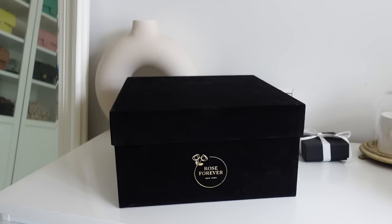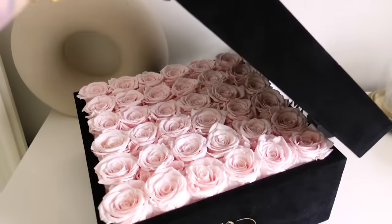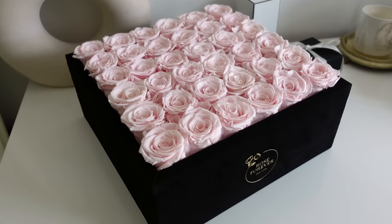Before I go, I wanted to quickly show you something I received in the post — it is huge, beautiful, and pink. Look how massive this box is! I put this one in the living room. I usually go for white but this time I went with a very light blush pink and it looks stunning. My furniture is gray and it matches perfectly. It's from Rose Forever, a New York-based rose brand with the most luxurious rose boxes — all natural roses that last over a year.